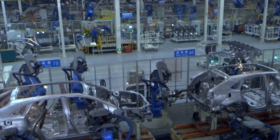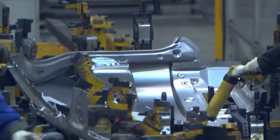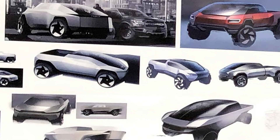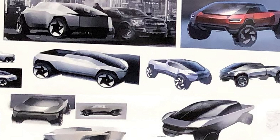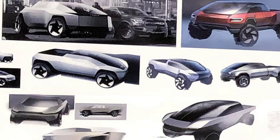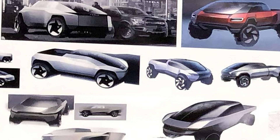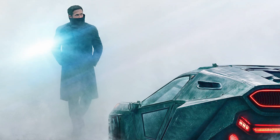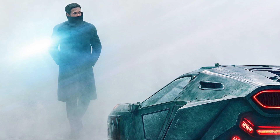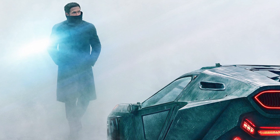Ever wonder where this striking invention originated? A fascinating snapshot shared by Elon Musk's biographer Walter Isaacson takes us behind the scenes of an early Cybertruck meeting. This image sheds light on alternative designs Tesla considered and on the media and pop culture that influenced its final appearance. Among the inspirations was a shot from Blade Runner 2049 — which makes perfect sense, since Musk once referred to the Cybertruck as Tesla's very own Blade Runner pickup truck.